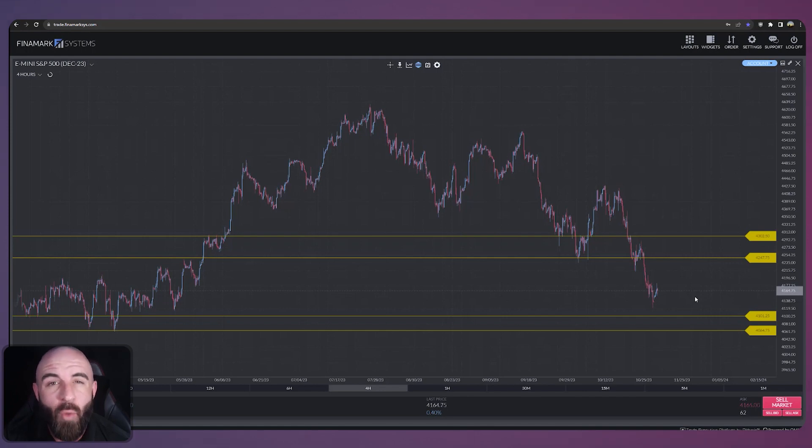These are four key levels on the ES that I'm watching and why. Let's start off going three lines down to our first level that is below price. We have it marked off at $4,100 — that's three lines down. This is a very important area of support from the past.